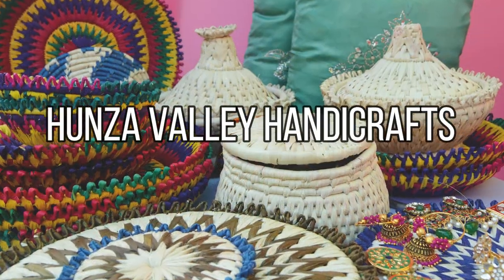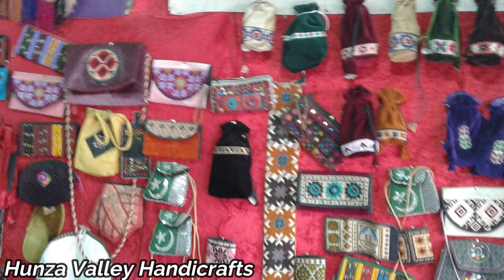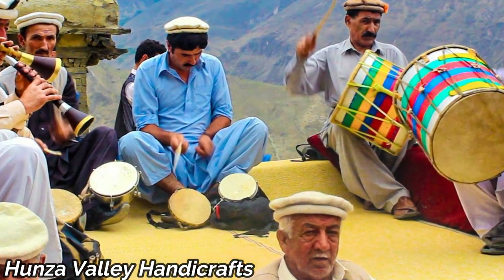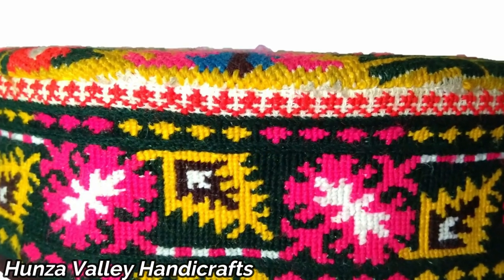Heading north, we reach the enchanting Hunza Valley. Here, artisans craft intricate hand-woven textiles and handicrafts inspired by the stunning surroundings. Every piece carries the spirit of the mountains and the skill of its creators.